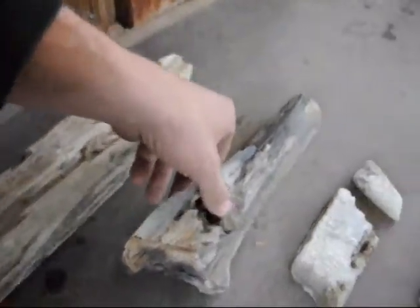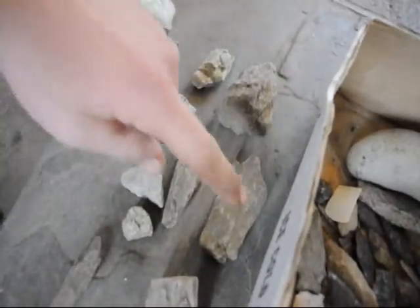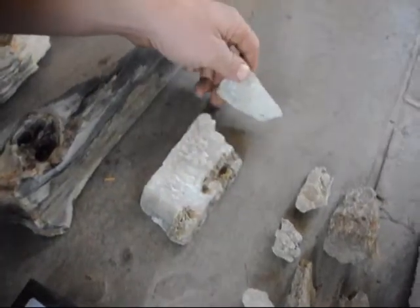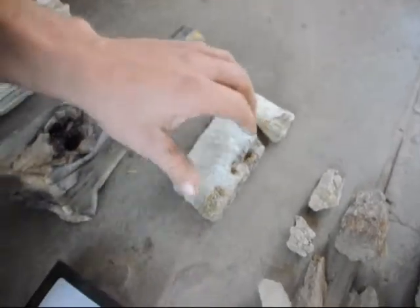Both of these are petrified wood, and these little pieces are also petrified wood — it's a little bit harder to see, but they are. This right here is calcite, which is a mineral. You can find that easily at the Flying X Ranch as well.